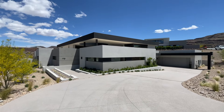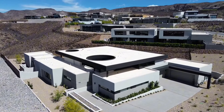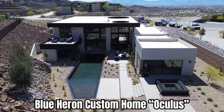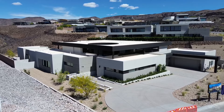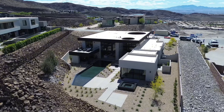Welcome back to the channel. Today I'm in the exclusive guard-gated community of McDonald Highlands here in Henderson. In this video I'm going to be taking you through this stunning custom home called Oculus, built by Blue Heron. We are in a double-gated section of McDonald Highlands, so you have the guard gate and an additional gate to get up here onto Dragon Peak, one of the most coveted streets in all of the Las Vegas Valley.